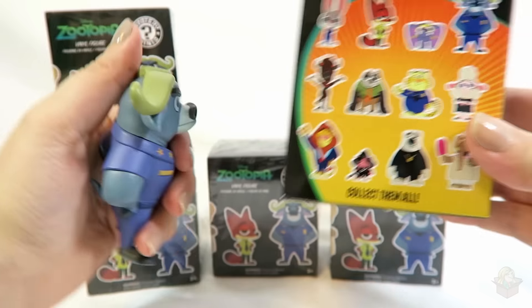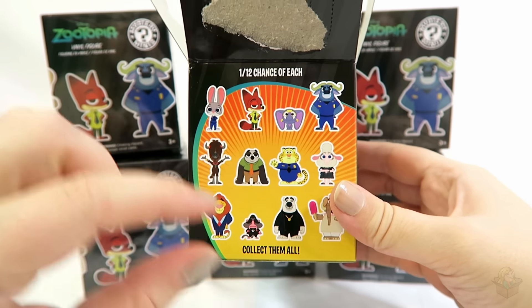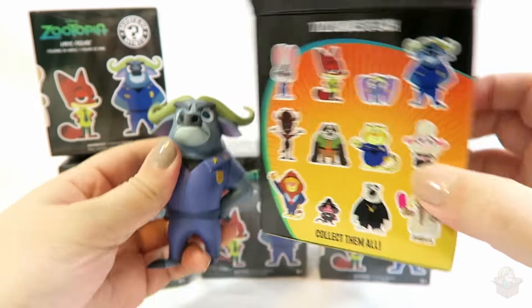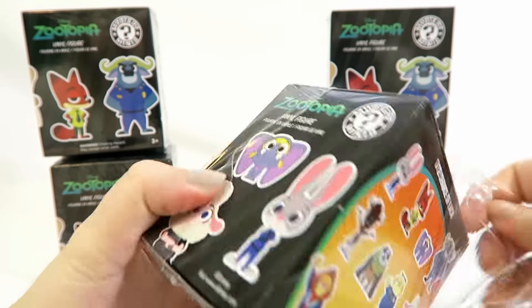Some of them are a little bit smaller — not to scale, obviously, because Mr. Big would be super, super tiny. But yeah, look at that. That's cute. I like this one. Moving on to the second one.